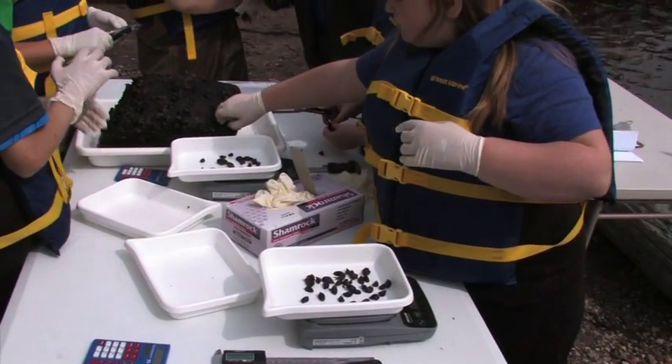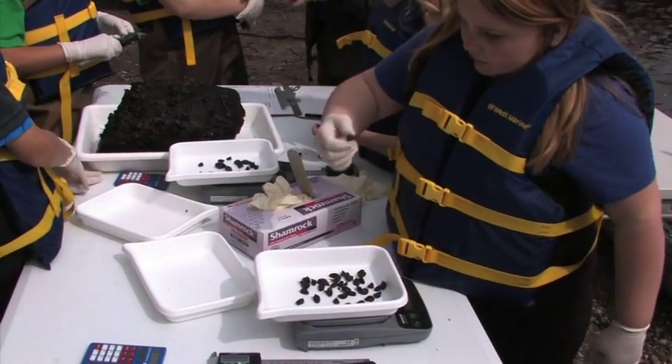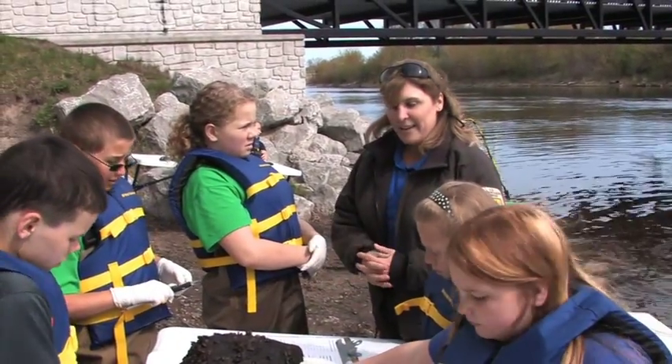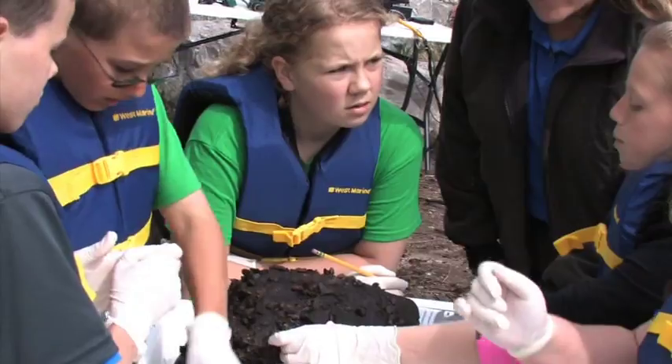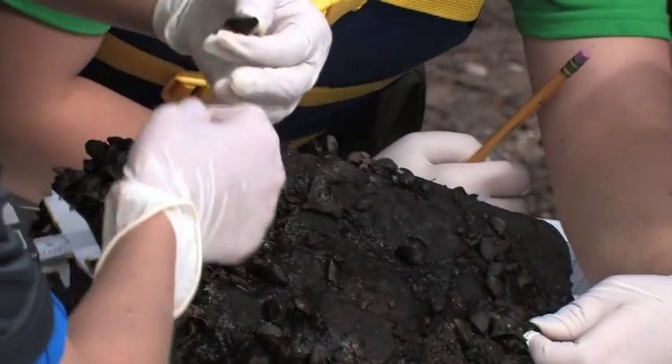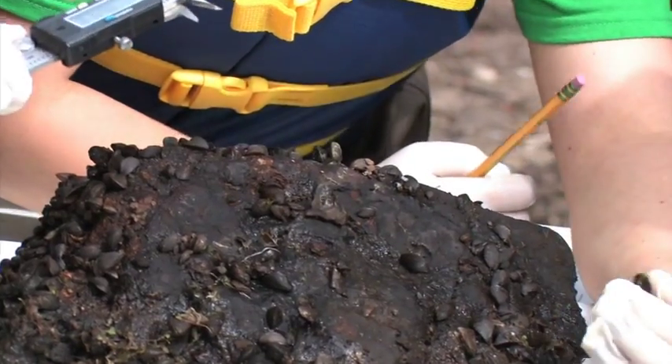We're basically going to be taking the lengths and weights of the zebra mussels that you've collected here on this rock, and we'll be comparing that data to past years of data that we've collected from the same place and from similar rocks in that area.